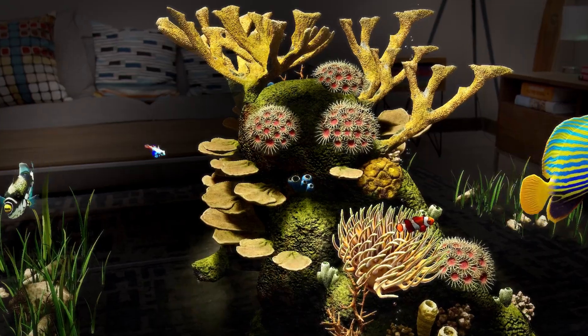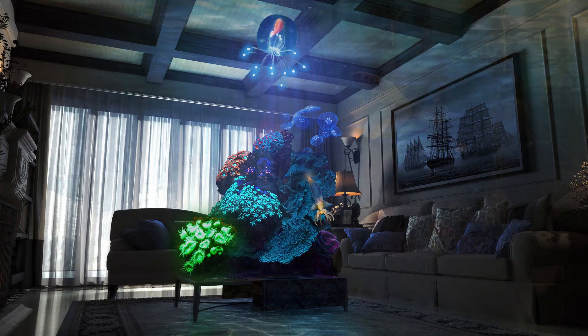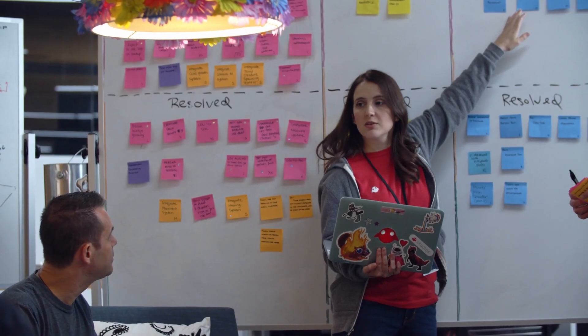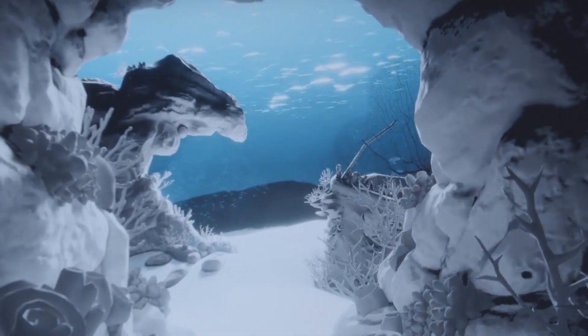We wanted to make sure that the vista and your coral cluster were still connected. Testing around that and all the different types of rooms that you could have the experience in was a big challenge for us. It took a real unique blend of art and tech.